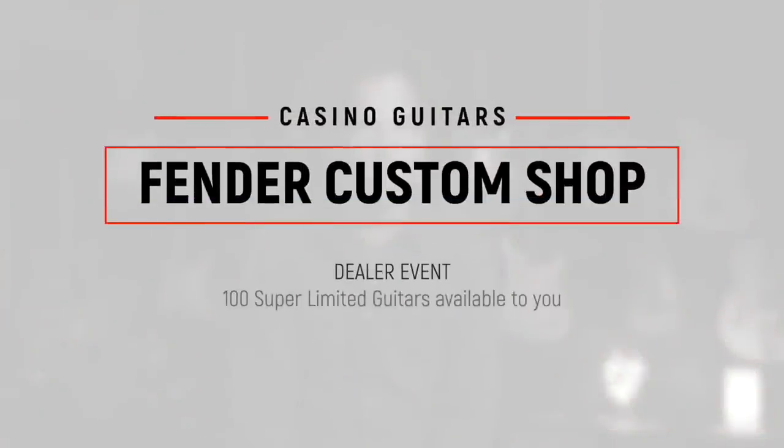Hey, Baxter here from Casino Guitars. Thanks for signing in and watching this first ever Fender Custom Shop online event. We're presenting some of the Fender Custom Shop's top pieces — about 100 pieces. Just follow along on the video as we go through each piece and the specs. We have pictures, and if you want any of these, they're all available for order just for a short window, so let us know quickly. If you have any questions or tweaks you want to make, that's possible too. It's a pretty special event.